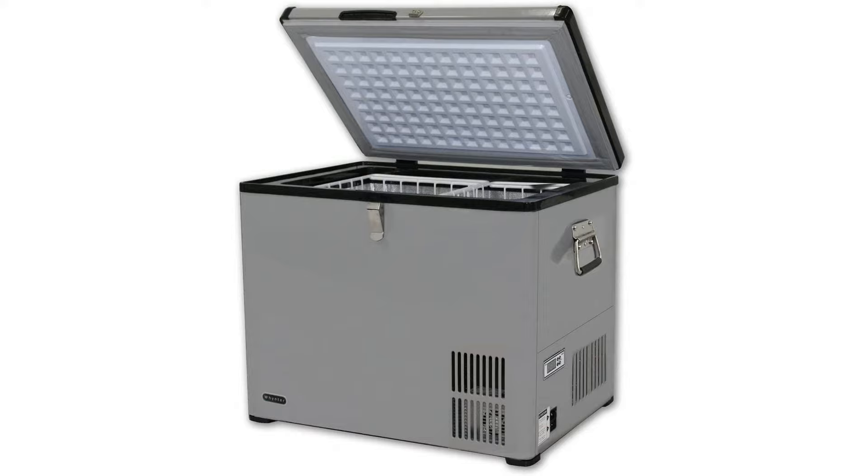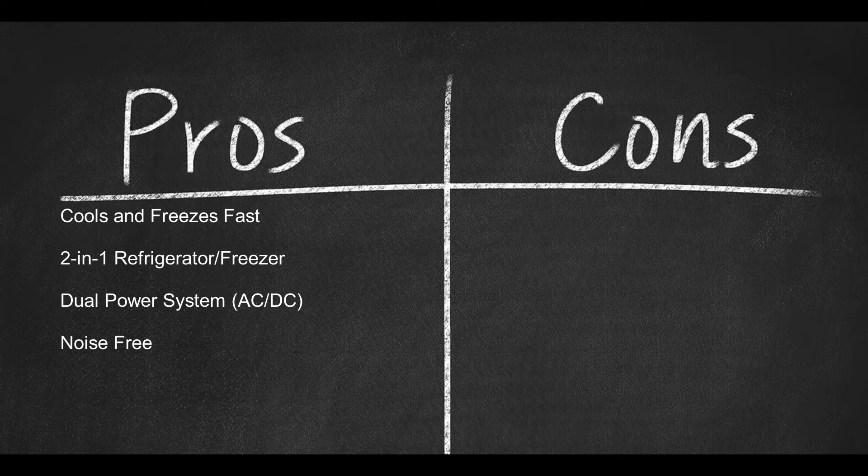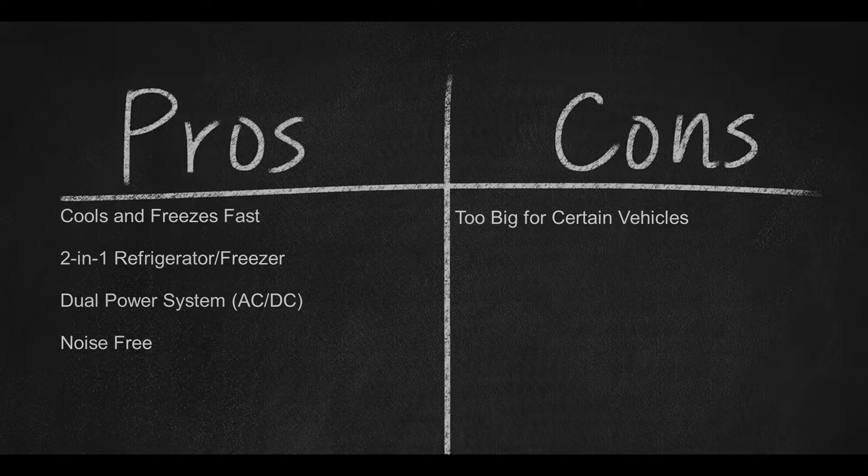This refrigerator freezer comes with an insulated lid and walls, one 8-foot AC power cord, one 10-foot DC power cord, and two removable wire baskets. Pros: cools and freezes fast, 2-in-1 refrigerator/freezer, dual AC-DC power system, noise free. Cons: may be too big for certain vehicles.